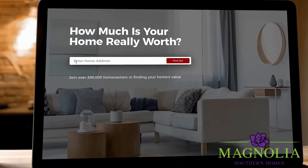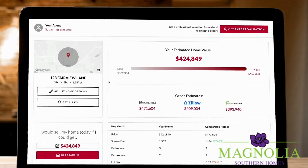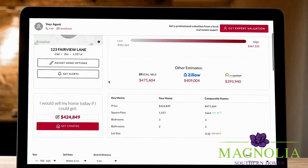Enter your address to receive an accurate range of your home's current value. We include comparable properties and multiple third-party price estimates.